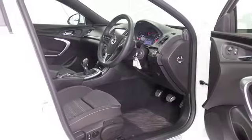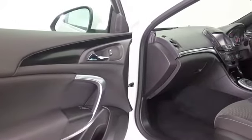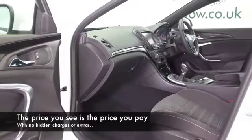Cloth interior, remote locking, DAB and Bluetooth, all-around electric windows, and this also has a really smart set of alloy wheels.